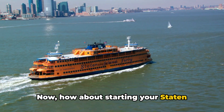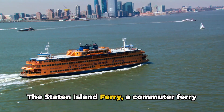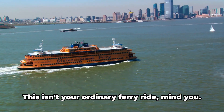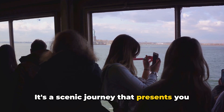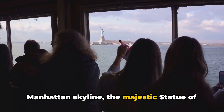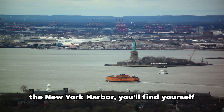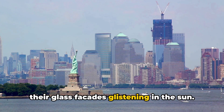How about starting your Staten Island adventure with a spectacular view? The Staten Island Ferry, a commuter ferry that's been faithfully serving New Yorkers for over a hundred years, offers just that. This isn't your ordinary ferry ride. It's a scenic journey that presents you with panoramic views of the iconic Manhattan skyline, the majestic Statue of Liberty, and the historic Ellis Island. As the ferry cuts through the waters of the New York Harbor, you'll find yourself spellbound by the sight of towering skyscrapers standing shoulder to shoulder, their glass facades glistening in the sun.